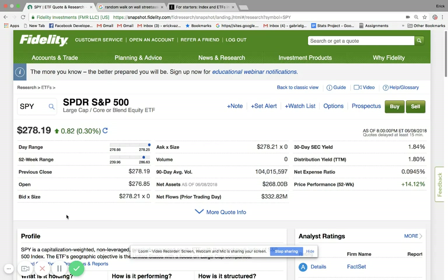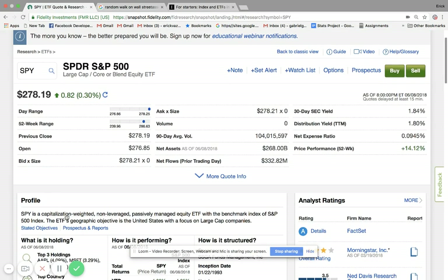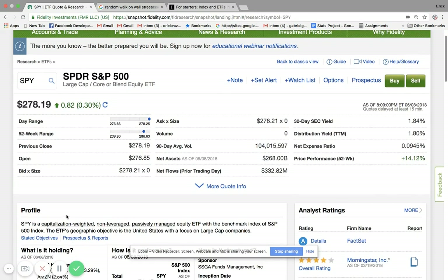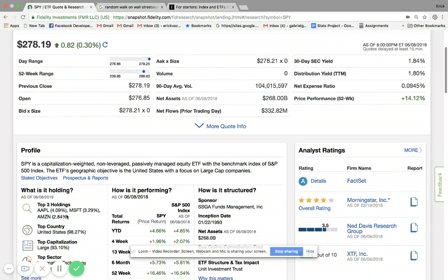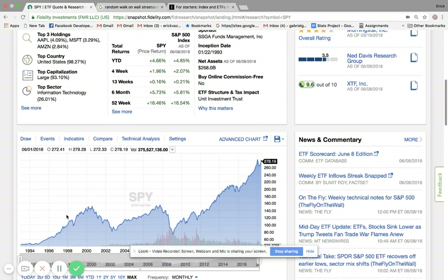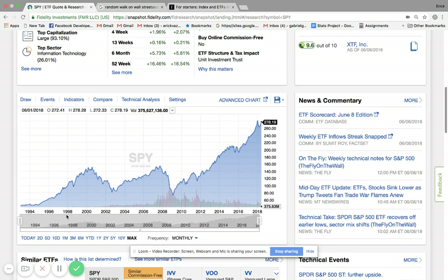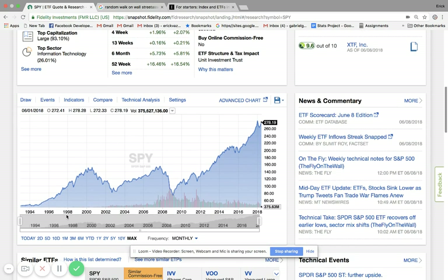Hello, everyone. So today we're going to talk about how to build a fully diversified portfolio. I have my brokerage account here with Fidelity — this is actually my Roth account. I'm basically going to talk about how to build a diversified portfolio. If you guys have any questions, please feel free to leave me any comments. Most of the stuff I'll be talking about today is from reading Bernie McKeel's Random Walk on Wall Street. So let's get started.